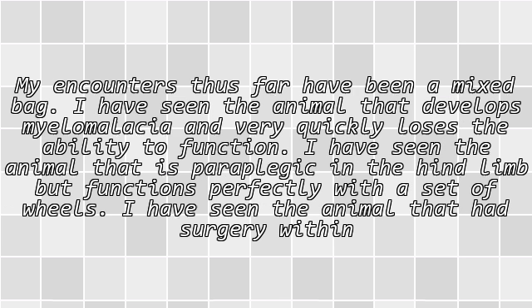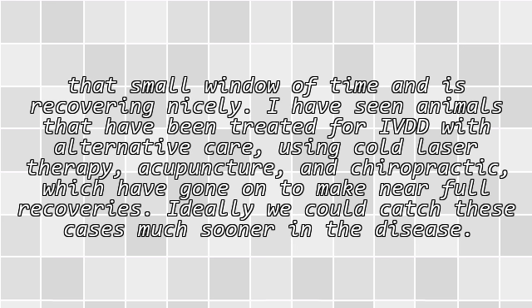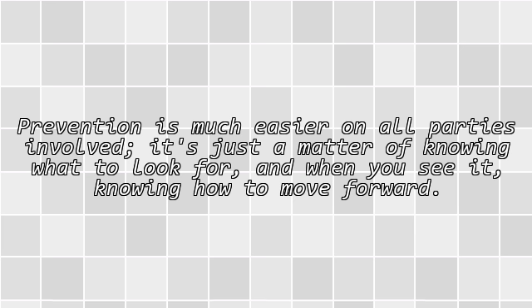My encounters thus far have been a mixed bag. I have seen animals that develop myelomalacia and very quickly lose the ability to function. I have seen animals that are paraplegic in the hind limbs but function perfectly with a set of wheels. I have seen animals that had surgery within that small window of time and are recovering nicely. I have also seen animals treated for IVDD with alternative care — cold laser therapy, acupuncture, and chiropractic — which have gone on to make near-full recoveries. Ideally we could catch these cases much sooner. Prevention is much easier on all parties involved; it's just a matter of knowing what to look for and, when you see it, knowing how to move forward.